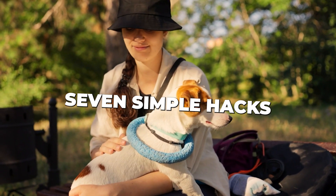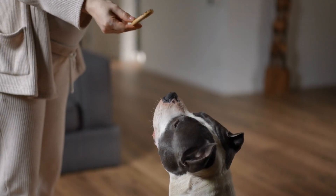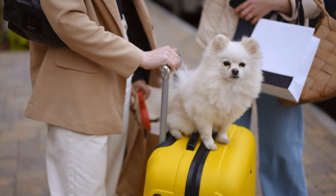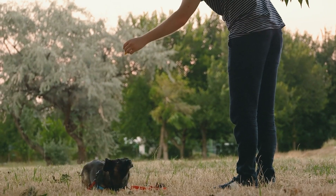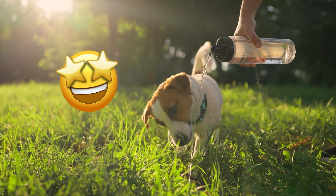Are you ready to discover 7 simple hacks to improve your dog's life immediately? As dog owners, we all want the best for our furry friends, but sometimes it's hard to know where to start. In this video, I'll share quick and easy tips that can make a world of difference in your pup's happiness and well-being — from mental stimulation tricks to secret health boosters — these hacks will transform your dog's daily routine.